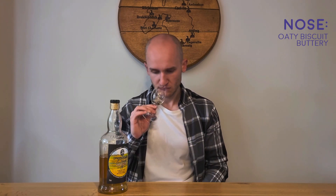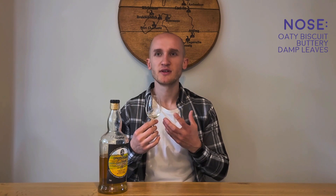Straight away on the nose there's an oaty biscuit scent — familiar with oats and raisin cookies but without the raisins. There's a buttery element, like butter used to congeal a cookie together, so it's a little sweet. That kind of oaty biscuit, buttery note is really coming through.